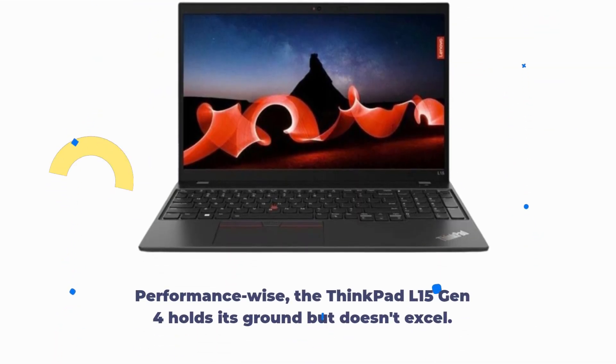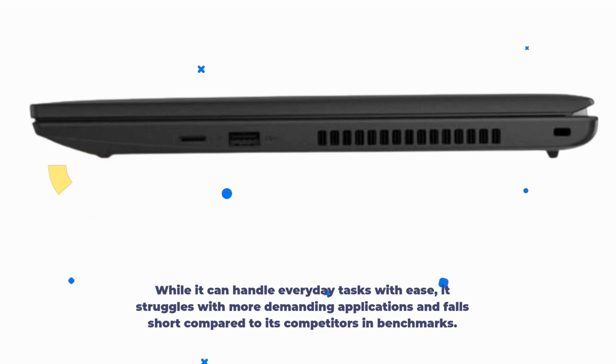Performance-wise, the ThinkPad L15 Gen 4 holds its ground but doesn't excel. While it can handle everyday tasks with ease, it struggles with more demanding applications and falls short compared to its competitors in benchmarks.